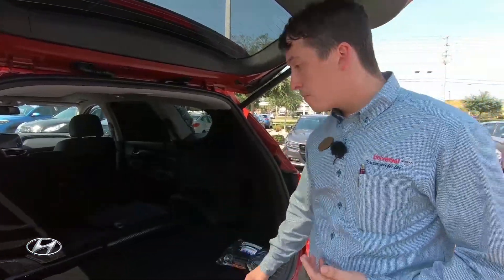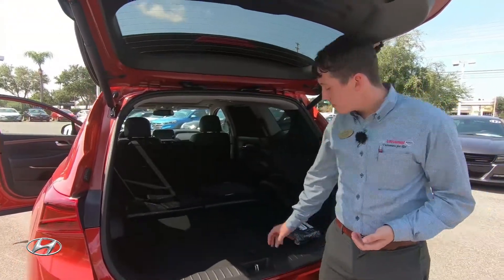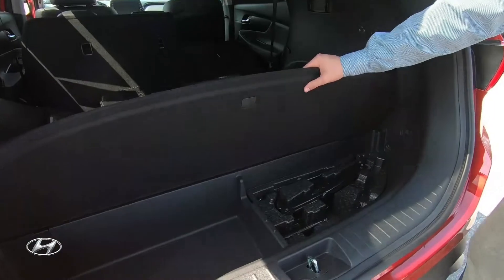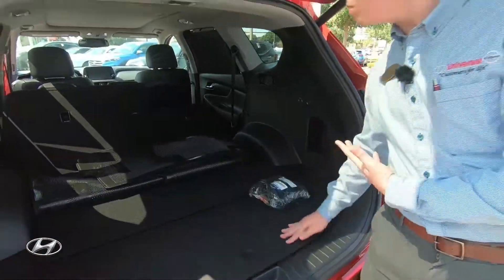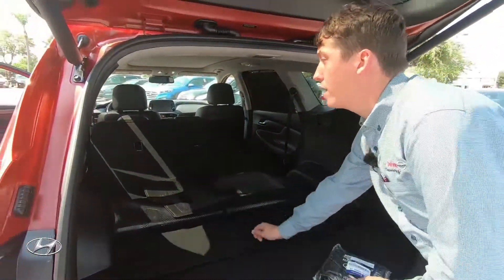You do get a 60-40 split. There's an upgraded sound system with the subwoofer located in the back. You're going to have spare tire tools — the spare tire is mounted underneath the vehicle because Hyundai gives you a nice additional storage space here instead of the tire taking all of that up.